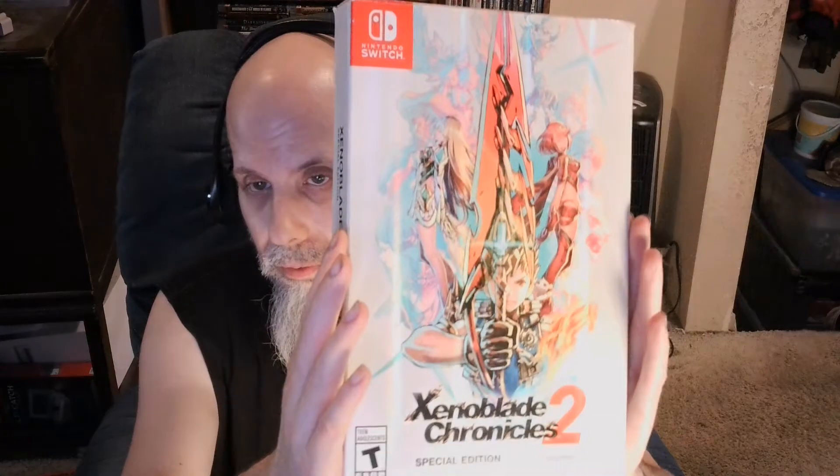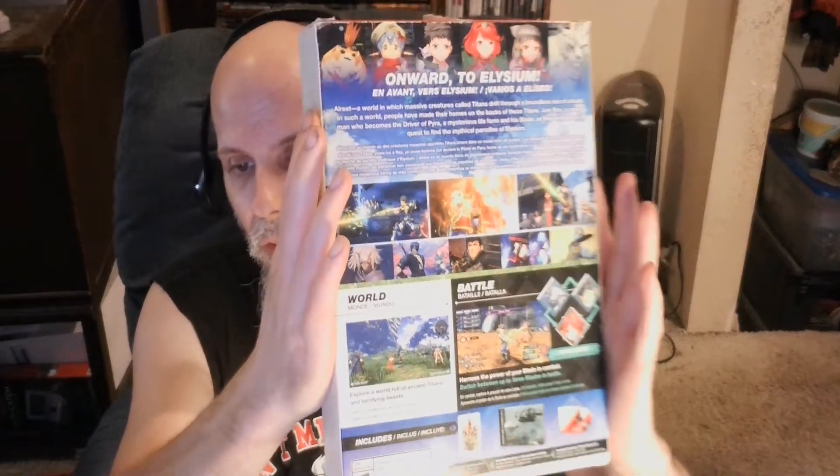Next up is Xenoblade Chronicles 2 special edition, which came out for the Nintendo Switch. My daughter has this copy right now — I got two copies of this game, so I'll let her use one and keep my other one. This is the steelbook that comes with it. As you can see the game's not in there — my daughter has it.